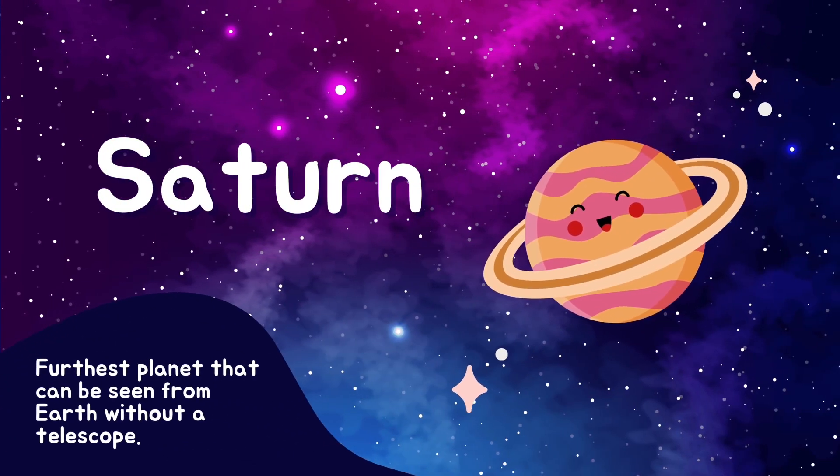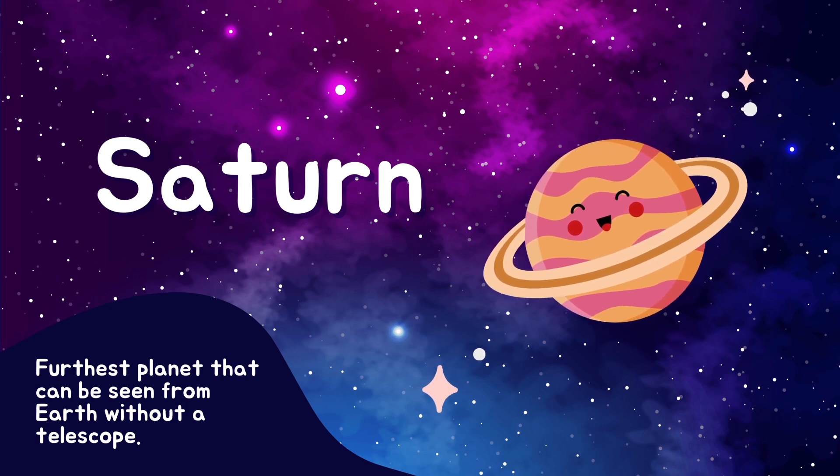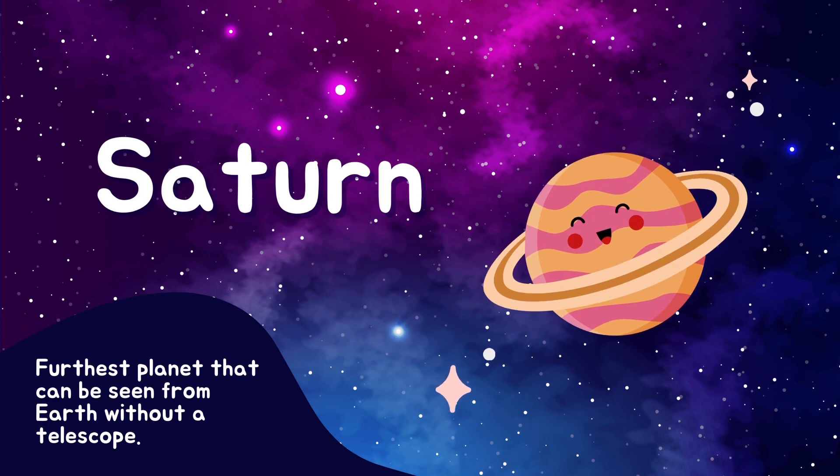Now, let's learn about Saturn, the planet with beautiful rings. Its rings are made of ice and rocks, and they circle around Saturn like a shiny necklace.